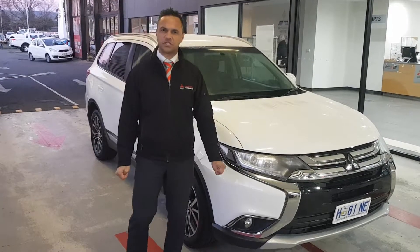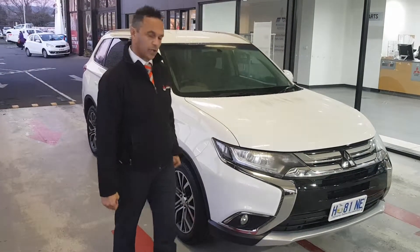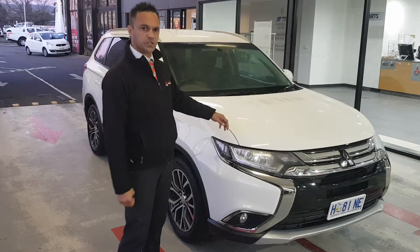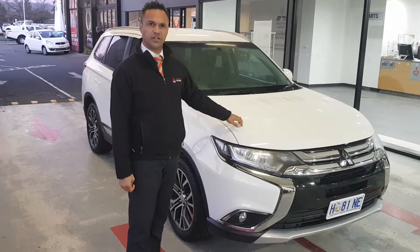Hey Linda, it's Stargate Launceston Mitsubishi. Just thought I'd shoot you a quick video on our 2016 Outlander. We've got it at the moment for $19,990.